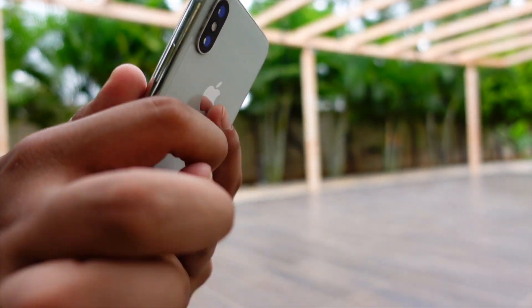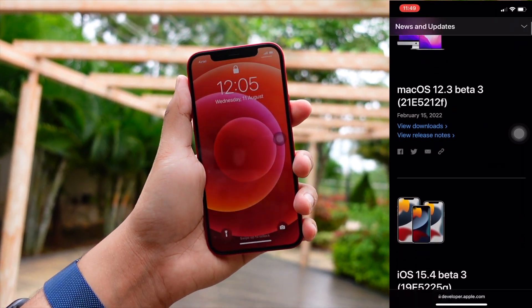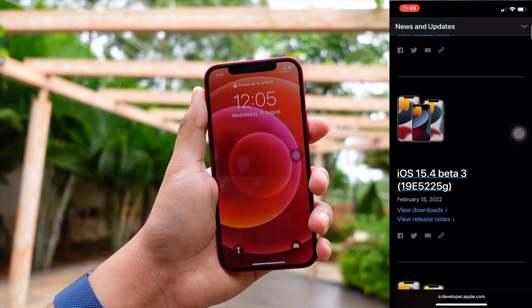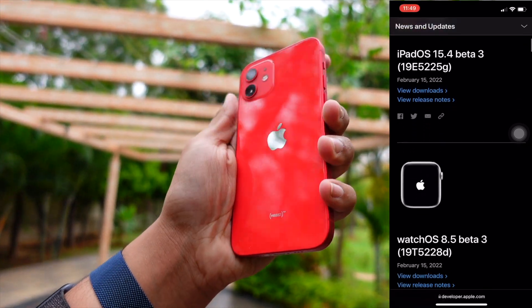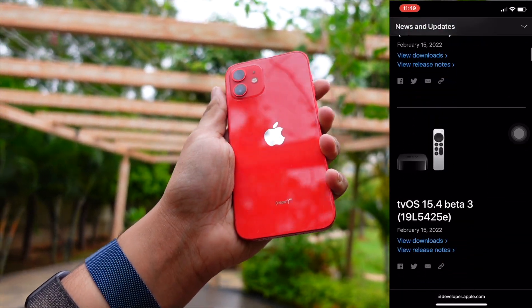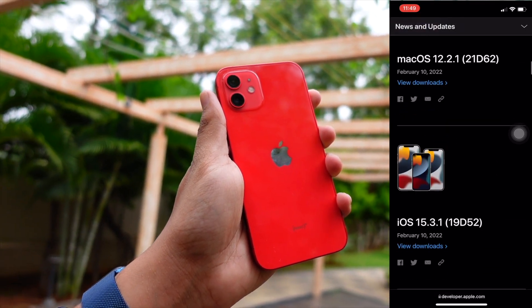Apple released some new updates today. One of them is iOS 15.3 beta 3, and there is also a macOS update, macOS 12.3 beta 3. You can see the build numbers on your screen — all the build numbers and stuff you need to know about these updates.